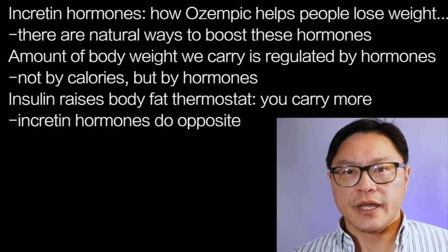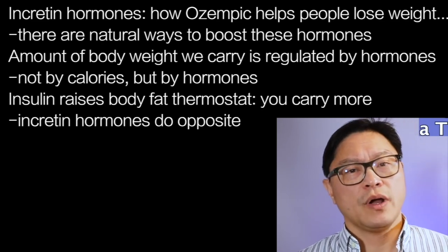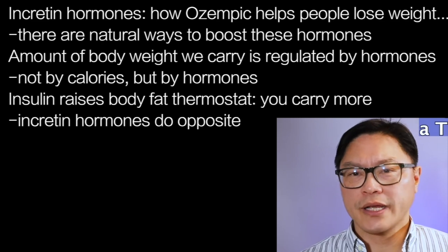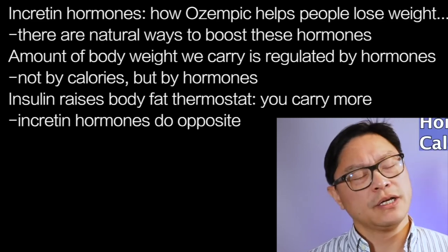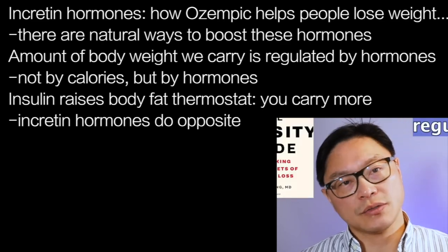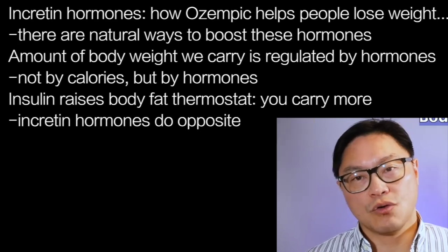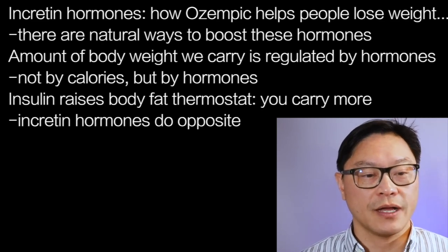The amount of body fat that we carry is regulated much like a thermostat. When the amount of body fat goes too high, our body actually secretes hormones to bring it back down to normal. It's really not based on calories, it's based on hormones — such as insulin, which is what we talked about in my book, The Obesity Code. Insulin is a hormone that raises that body fat thermostat so that you carry more body fat.